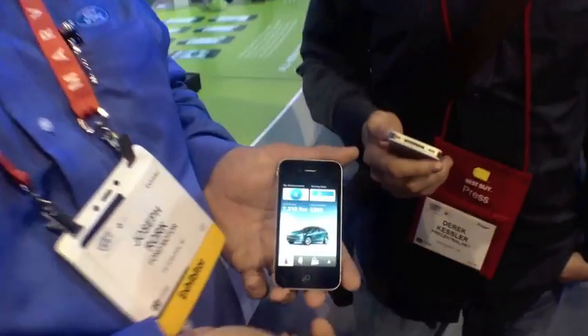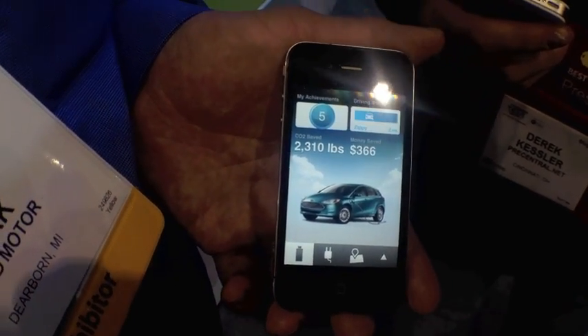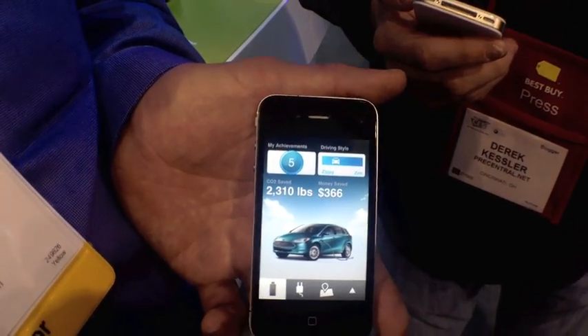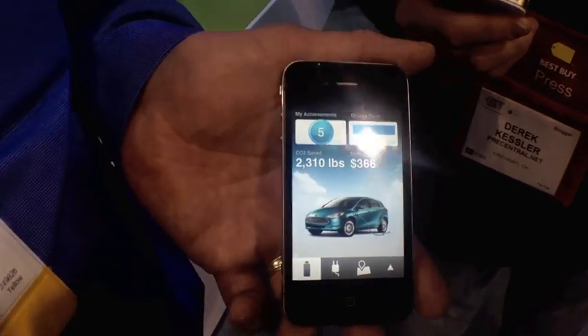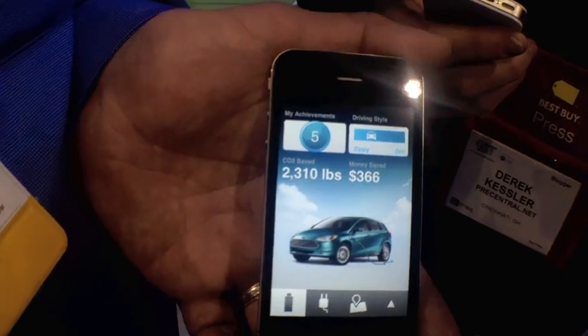I also have my driving scale of Zippy to Zen — Zen being those that are really efficient in the way that they drive, and Zippy being more like me where, hey, it's got a lot of torque. This is a fun car to drive. I do a little bit; I don't need all 100 miles of range, so instead I take my 20-mile commute and make it a lot of fun. And I also have my achievements here, which is gamification, Ford style.